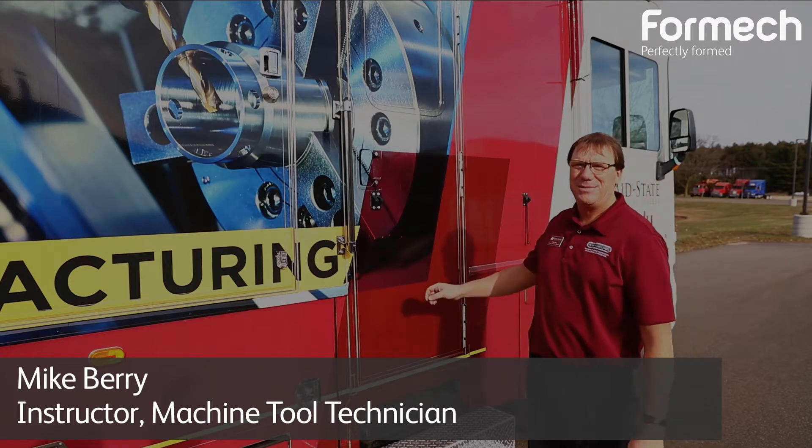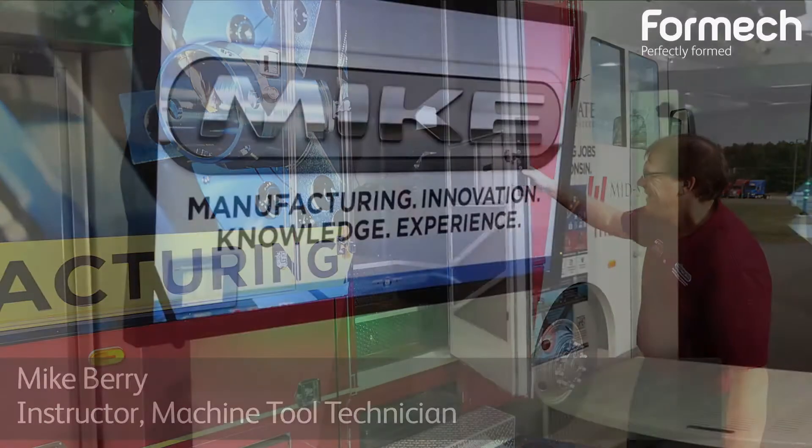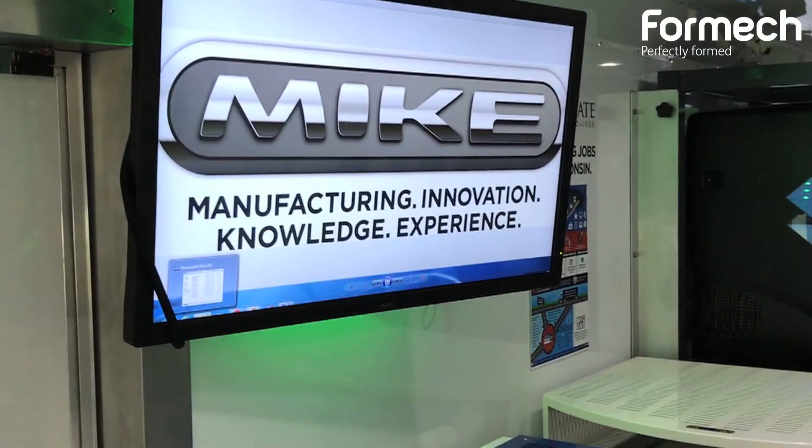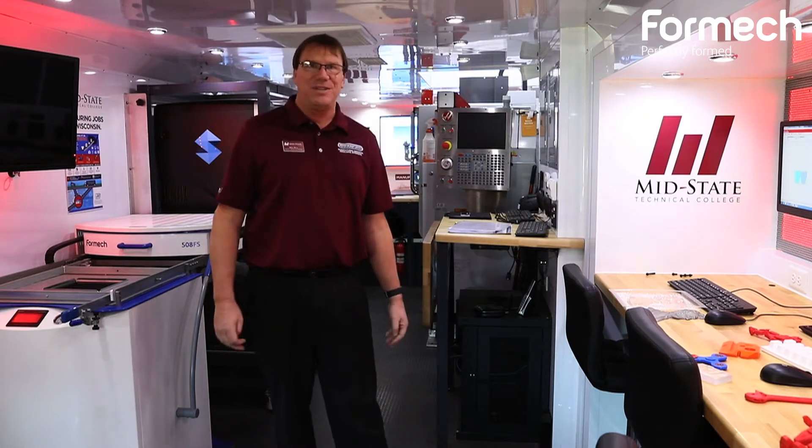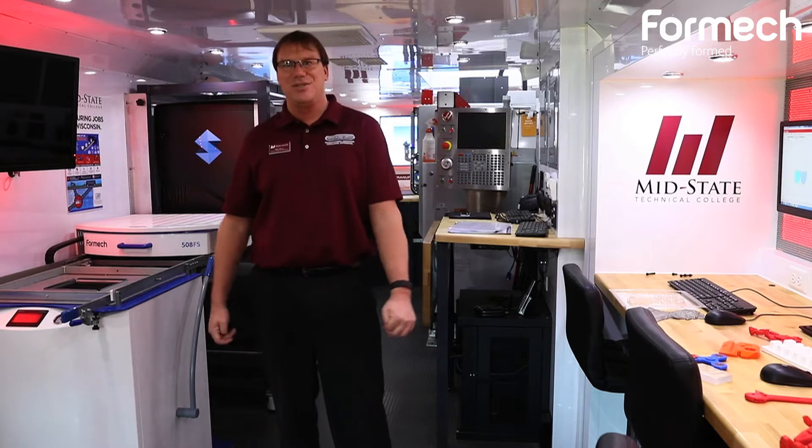Hi, I'm Mike Berry, and welcome to the Mike. Mike is a mobile platform manufacturing lab designed to give participants the ability to experience the entire engineering process from start to finish, from design to manufacture to inspection.